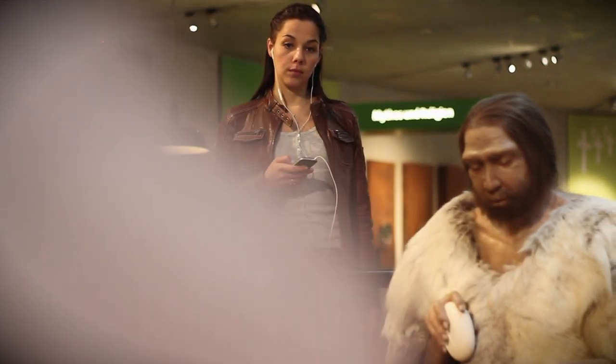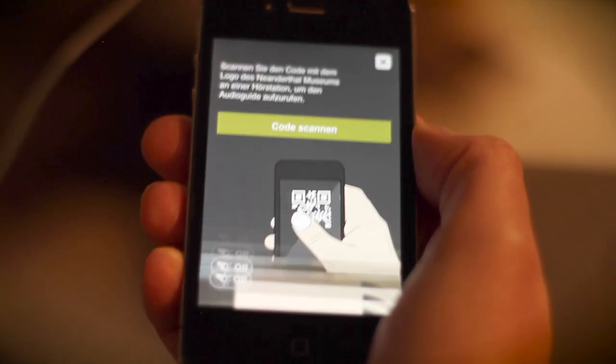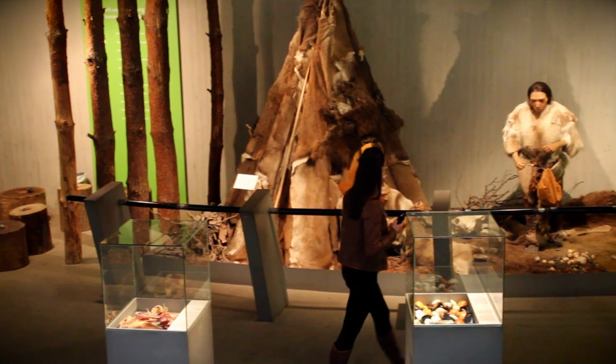Based on the current museum app, Neanderthal Plus was developed in-house at the museum. Besides using the versatile QR codes, it is one of the first museums to employ beacon technology.